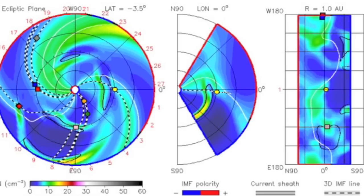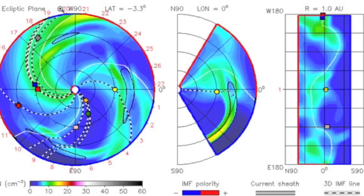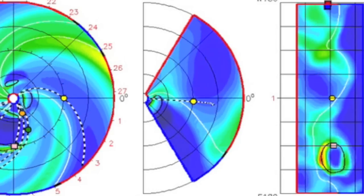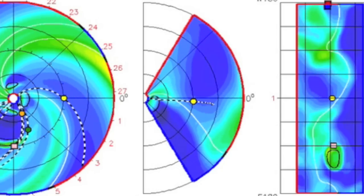It is coming our way. NASA's Enlil spiral is already updated, showing the multiple eruptions from last night, including the one heading directly to the right, due for Earth impact on May 7th. But I'm going to disagree with their timing.